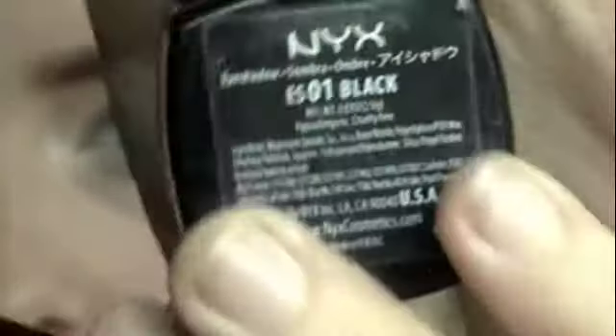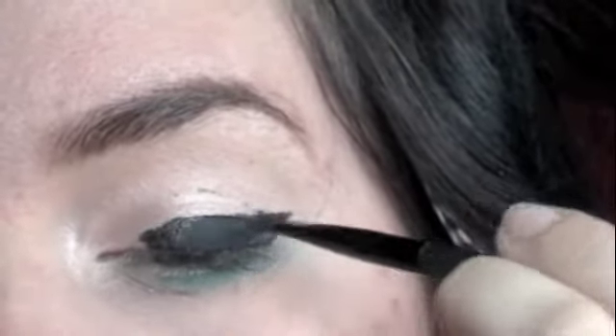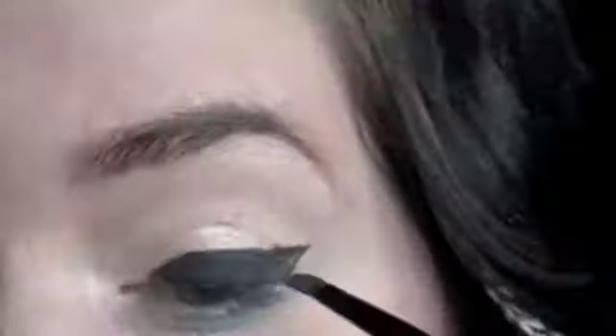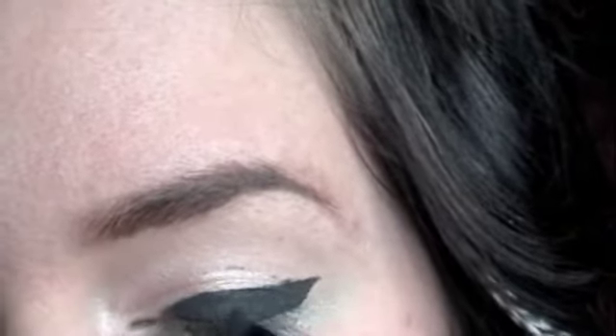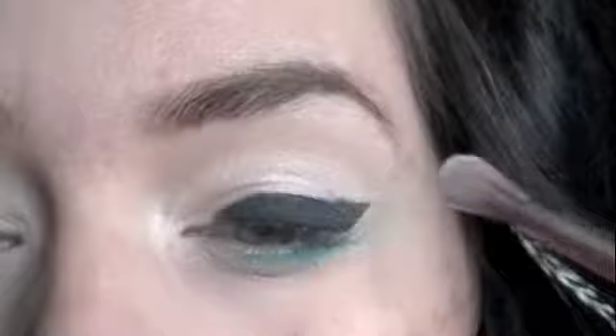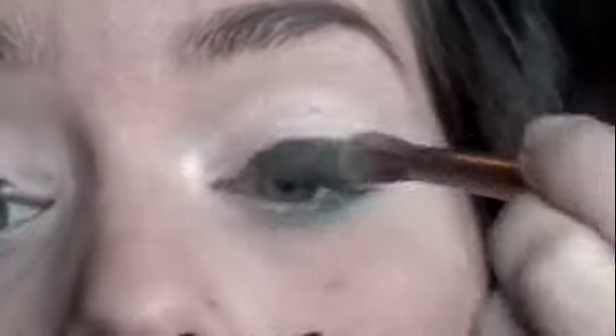Don't panic if it looks kind of messy because next we're going to take a NYX eyeshadow in matte black. I'm just going to take an angled brush and put this over anywhere I put the liquid eyeliner. This helps the liquid eyeliner stay on longer and gets rid of that shine that liquid eyeliners tend to have. Then I just have a little bit of Booty Call on the blending brush from the Naked 2 palette, placing it over any black smudge areas and into the inner tear duct where the eyeliner was left open — that gives it a gradient effect so it blends into the black.